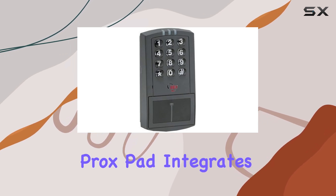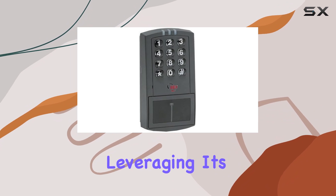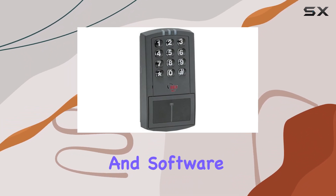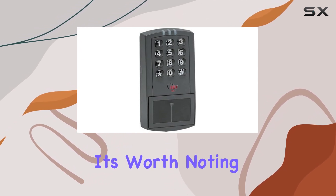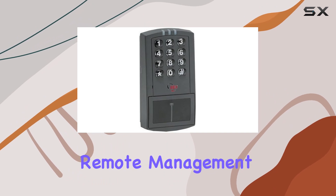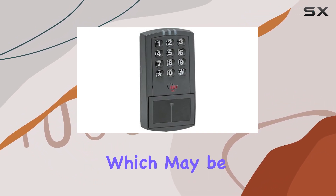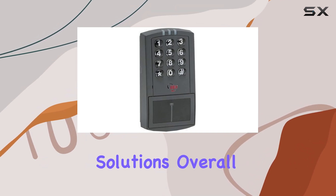From a usability standpoint, the ProxPAD integrates smoothly with existing access control systems, leveraging its Wiegand output to connect seamlessly with compatible controllers and software. While it excels in functionality and reliability, it's worth noting that advanced features like remote management capabilities or biometric integration are not included, which may be a consideration for those needing more sophisticated access control solutions.